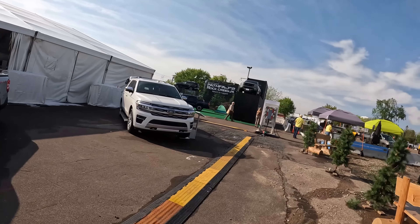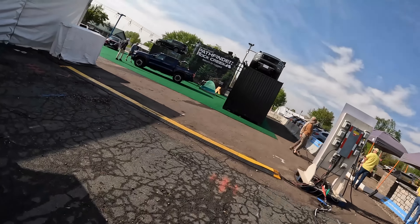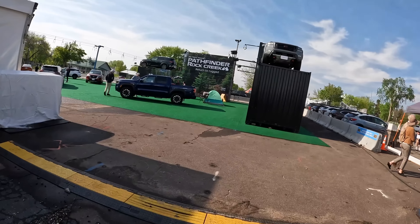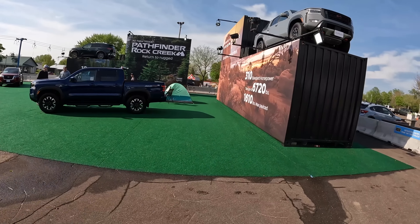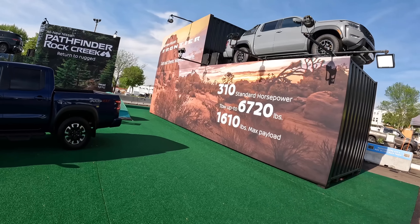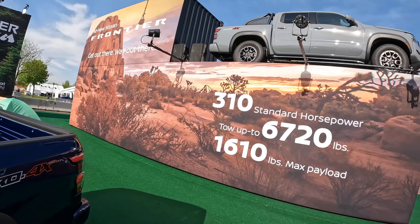Only in Minnesota, right? You want to see the weather change, hold my beer and wait 10 minutes. Nissan, let's go see what 310 standard horsepower the all-new Nissan Frontier has. Get out there - way out there.